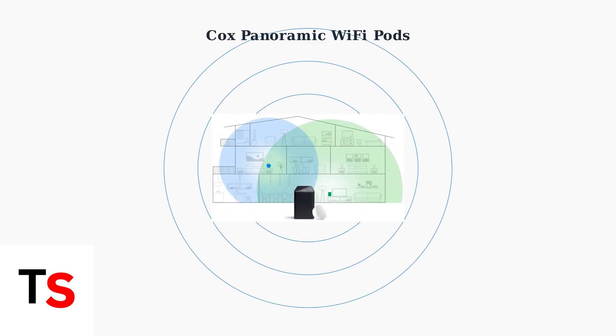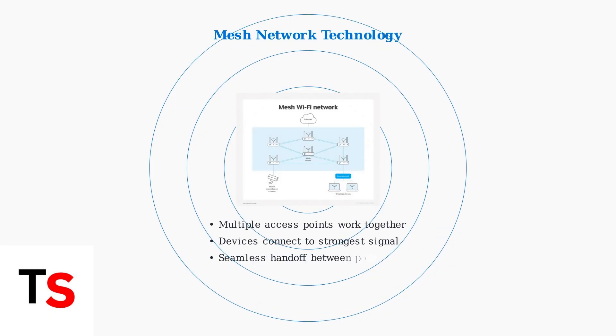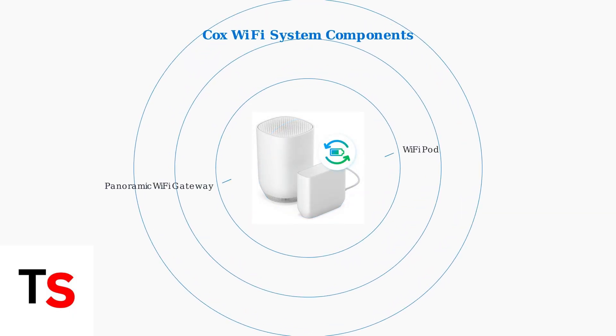Cox Panoramic Wi-Fi pods are specialized devices designed to extend the Wi-Fi coverage of your Cox Panoramic Wi-Fi gateway throughout your entire home. These pods work by creating a mesh network with your existing gateway. Instead of relying on a single Wi-Fi source, multiple access points work together to provide seamless coverage. The system consists of your existing Cox Panoramic Wi-Fi gateway and one or more Wi-Fi pods. These white devices work together to blanket your home with reliable Wi-Fi coverage.